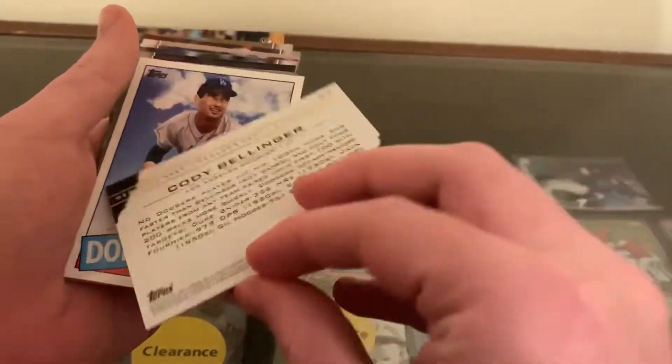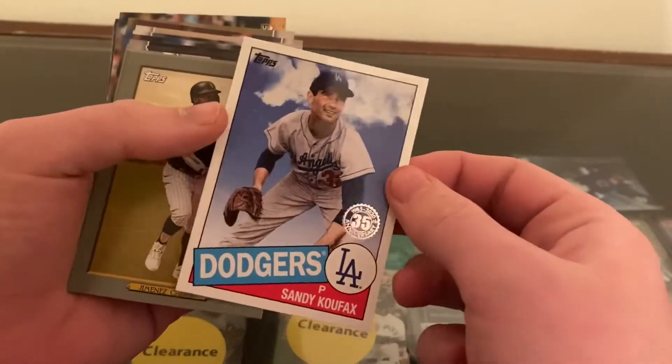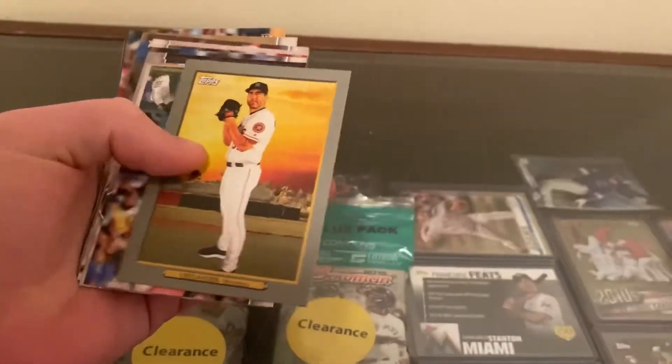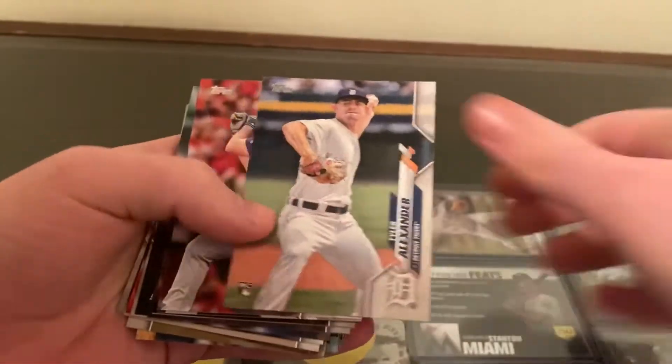We got Decade's Best 2020 — Cody Bellinger. Sandy Koufax, 35th Anniversary — that's nice. Jimenez. Contreras. Granke. Verlander. Miguel Cabrera. And we're into the comments.